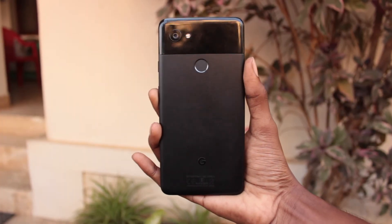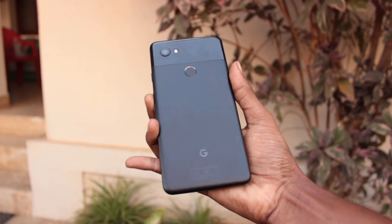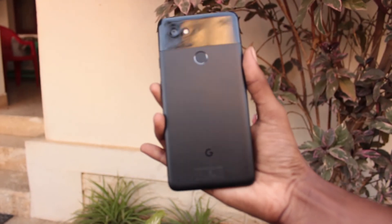So guys, that's it for today's video. Make sure to like the video and comment below if you have any video requests for Pixel 2 XL.